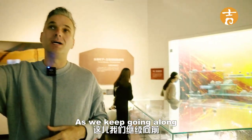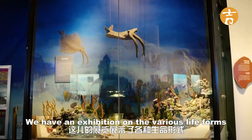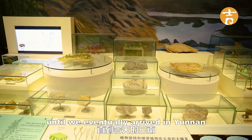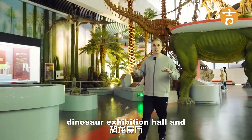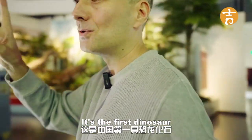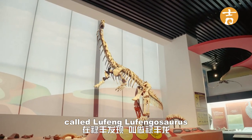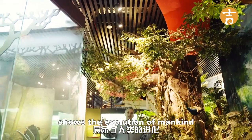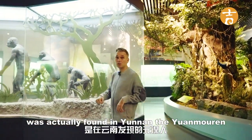As we keep going, we get to the Cambrian period and how life evolved in Yunnan, with an exhibition on various life forms from hundreds of millions of years ago to millions of years ago, until we eventually arrived here. We're now walking through the dinosaur exhibition hall. In front of us is a very famous dinosaur — the first dinosaur remains found in China, discovered in 1939. It's called the Lufengosaurus, the Lufeng Dinosaur. This section of the museum also shows the evolution of mankind, and the oldest Homo erectus found in China was actually found in Yunnan — the Yuanmou Man.